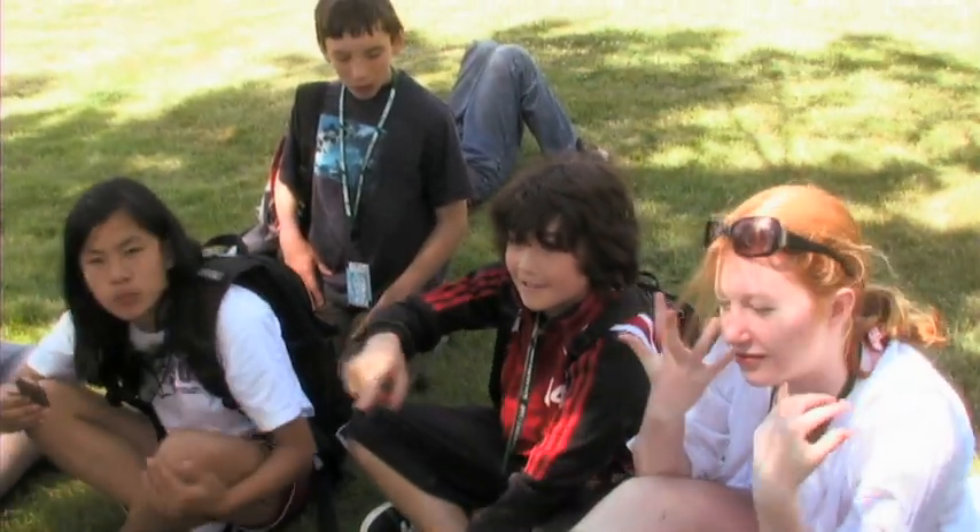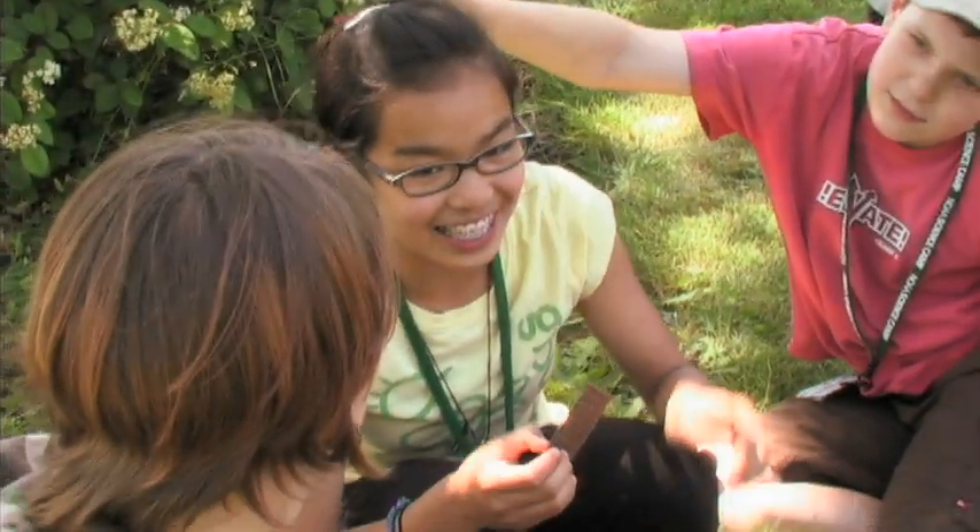Educators keep the campers engaged throughout the day, as they share lessons learned and clues that may help solve the environmental mystery. I learned that the water that goes into storm drains is not treated. The residential orcas eat only fish.